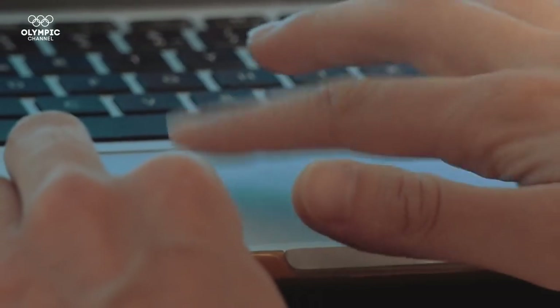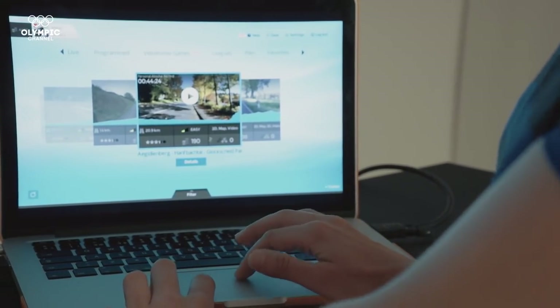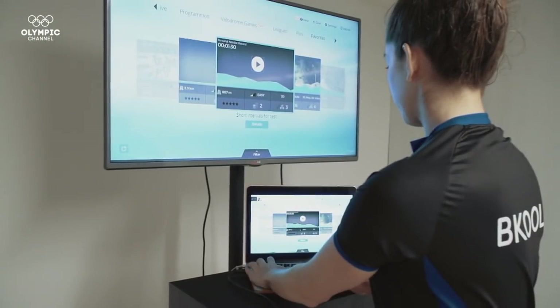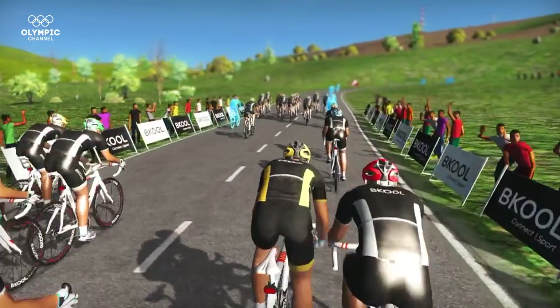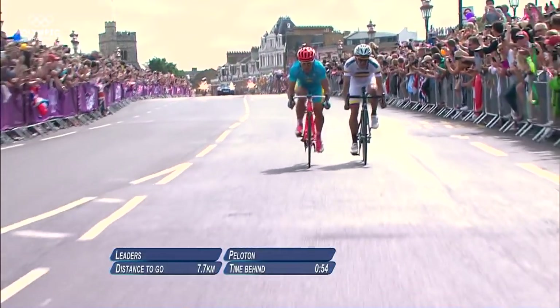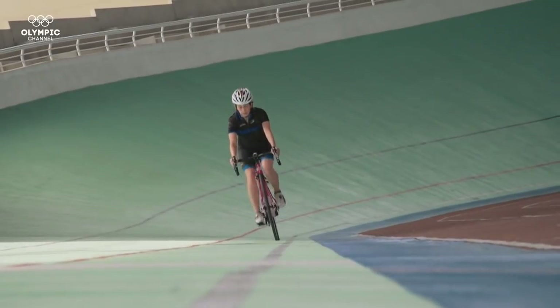What if we told you that in the near future, simulators will allow you to take part in international competitions without leaving your home? You can have the real competition, and then all the people around the world could connect with this competition and compete with a real audience. There is no longer an excuse not to reach for new heights every day.